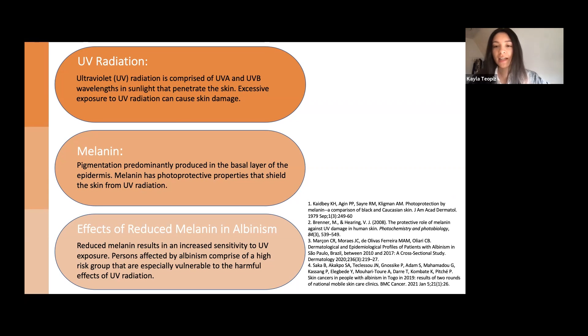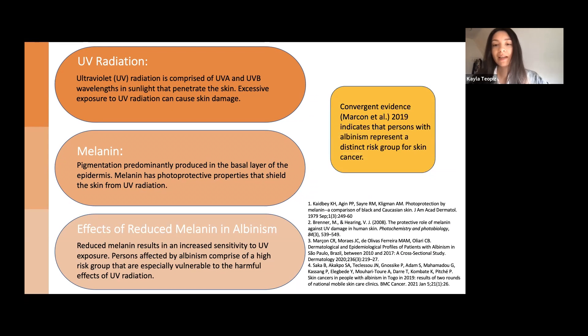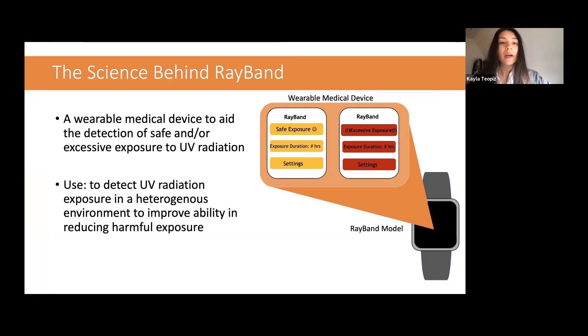For example, a cross-sectional study spanning from 2010 to 2017 reported that persons with albinism represent a distinct risk group for skin cancer. Moreover, it was reported that the popularization and compliance of photoprotective measures, especially reducing UV exposure, is essential to reducing the morbidity and mortality of individuals affected by albinism. So taken together, we designed a product, Ray-Band, that is a wearable medical device to aid the detection of safe as well as excessive exposure to UV radiation, detecting UV radiation in a heterogeneous environment to improve ability in reducing harmful exposure, taking into account the duration of exposure as well as intensity of UV radiation.